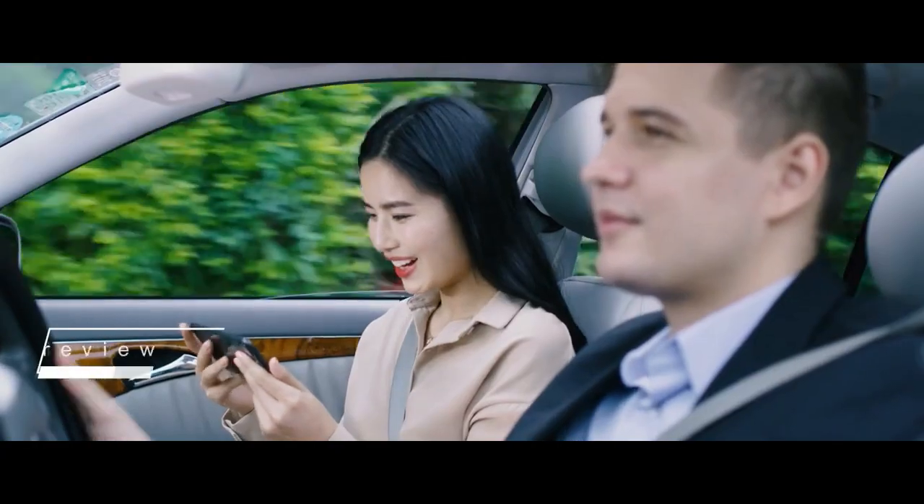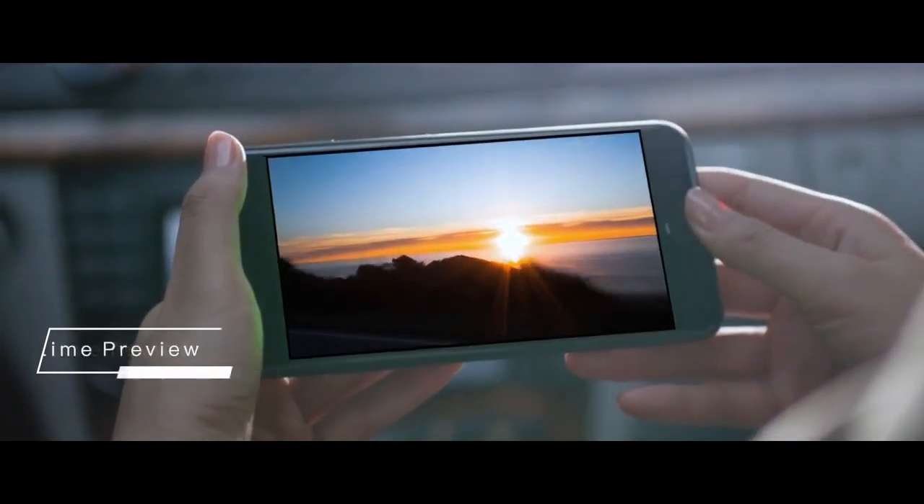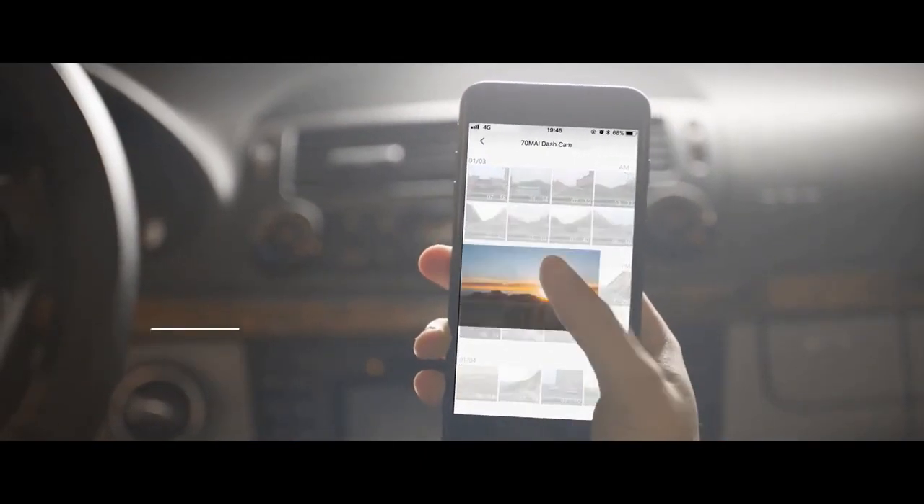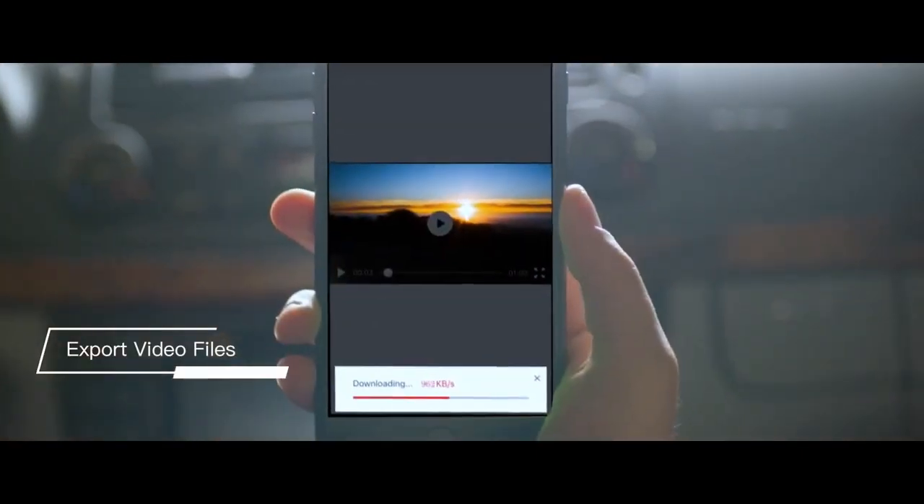With the 70My app, you can preview the recording images in real time on your phone. It's convenient to browse the video list and export video files at any time.